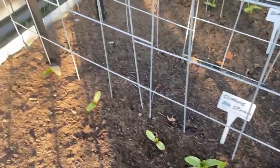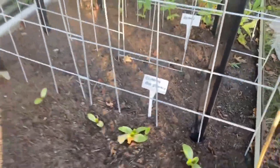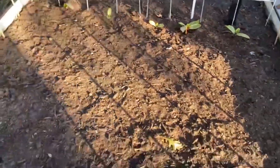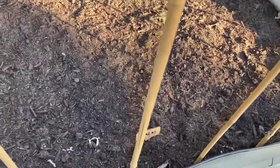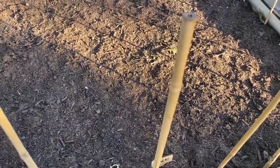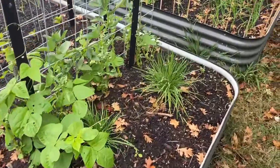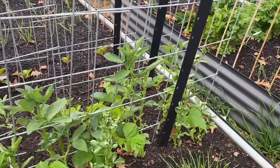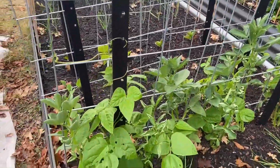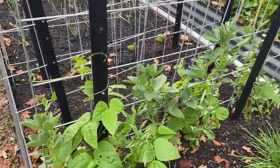Some climbing red spinach here. Nothing's popped up yet in this section, but this is garlic I put in five to seven days ago. Got our chives and beans — it's broad beans actually, and some seeds I missed have popped up randomly; I'll just let them do their thing.